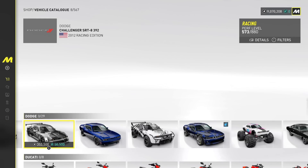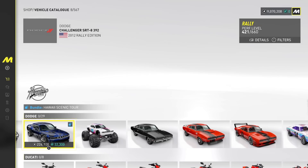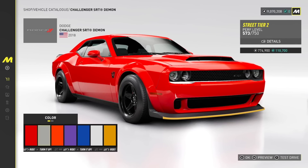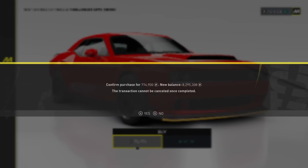We have a Drift Edition, Racing Edition, Dragster Edition as well, and then we have the Rally. Okay hold on — we got to buy that Demon. We got to buy that, have to. Every game I'm buying Demons — we have to do it.